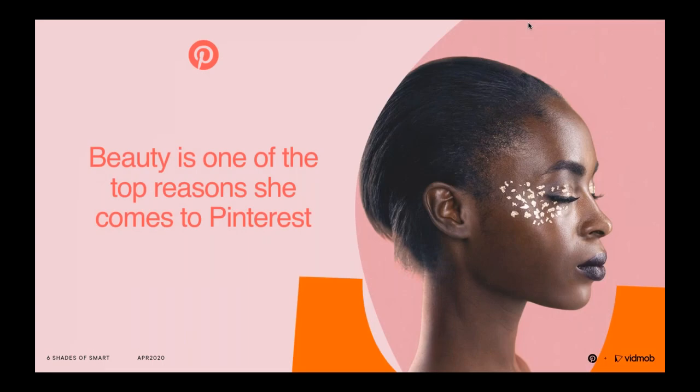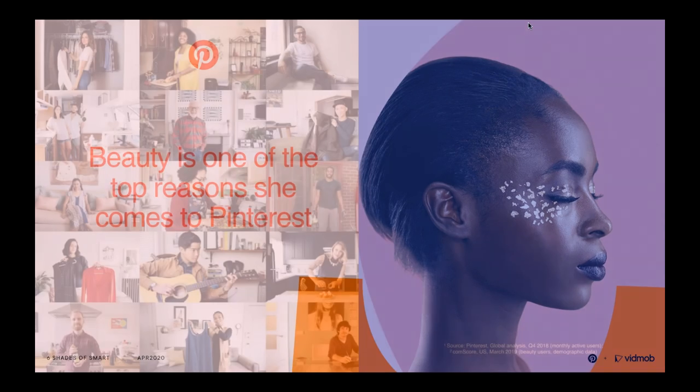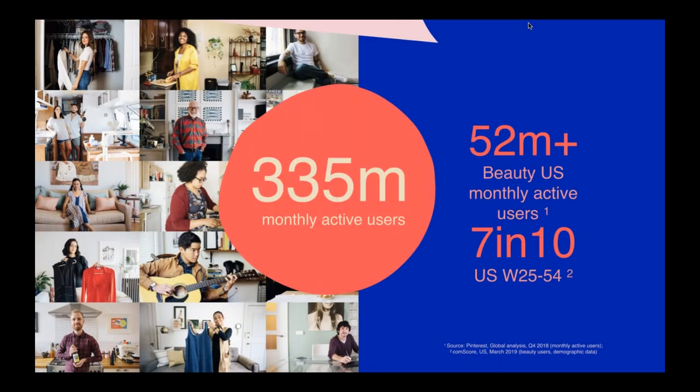Before we go into creative guidance, we'd like to anchor you all in the beauty use case on Pinterest. Beauty is one of the top reasons that she comes to Pinterest — it's our fourth largest category. Out of our 335 million global monthly active users, 52 million in the US are engaging with beauty content every month. We have strong reach against core beauty audiences, reaching 7 in 10 women 25 to 54 in the US and 3 in 4 women 18 to 34.